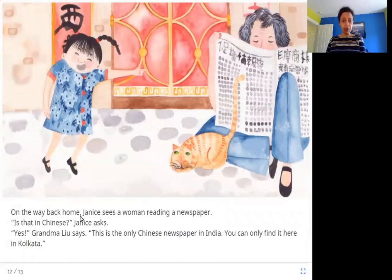On the way back home, Janice sees a woman reading a newspaper. Is that in Chinese? Janice asks. Yes, Grandma Liu says. This is the only Chinese newspaper in India. You can only find it here in Kolkata. The newspaper is not in English, Hindi, Tamil, or Telugu — it's in Chinese, and it is the only one in all of India.